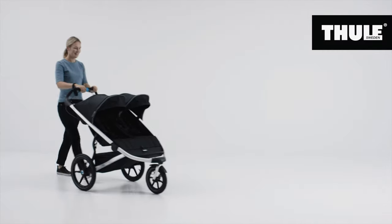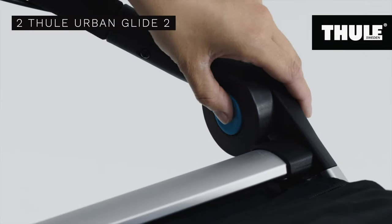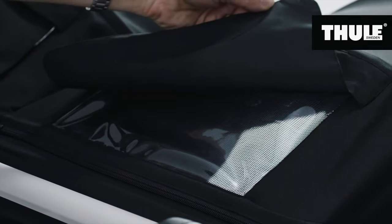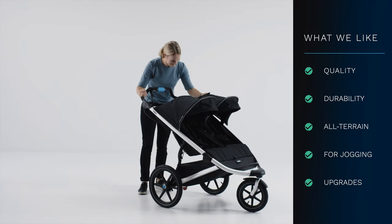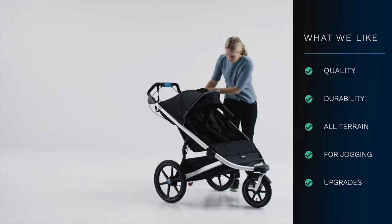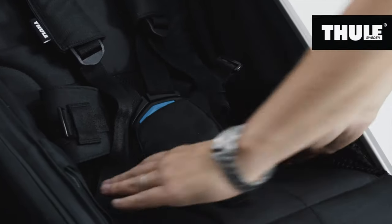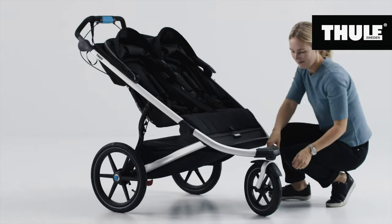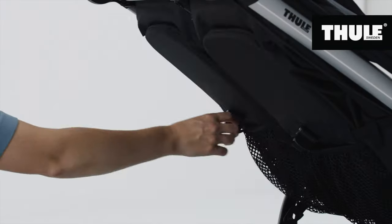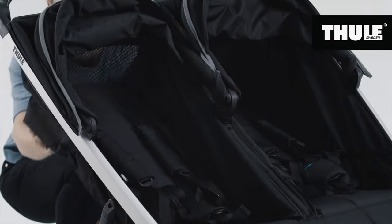Number two on the list is the Thule Urban Glide 2 Jogging Stroller. Like our number three option, this is based on the same Urban Glide 2 stroller platform, modified into a side-by-side double. This is the most expensive double stroller on the list, but at its heart this is a true all-terrain stroller with quality materials and build designed for more serious jogging, or simply getting around. This is an updated version of the original Urban Glide, with upgraded wheels and tires and better folding technology. You will pay a premium for features like dual canopies, materials, suspension, and design quality. The double stroller organizer can be a useful accessory. The stroller is 34.2 pounds and just about 30 inches wide.